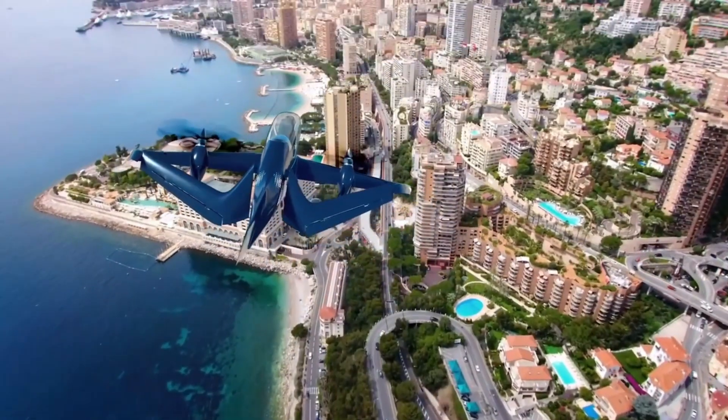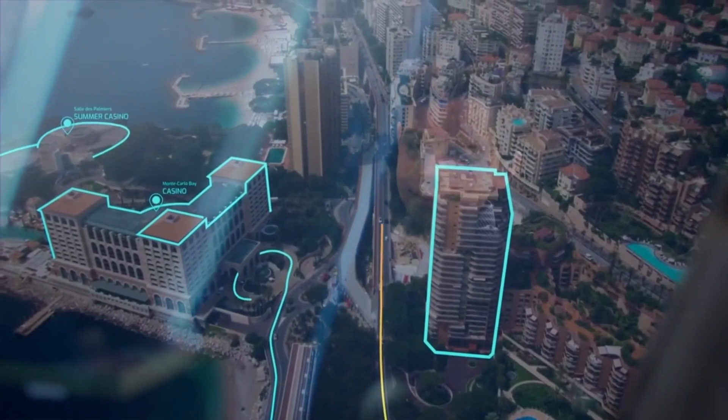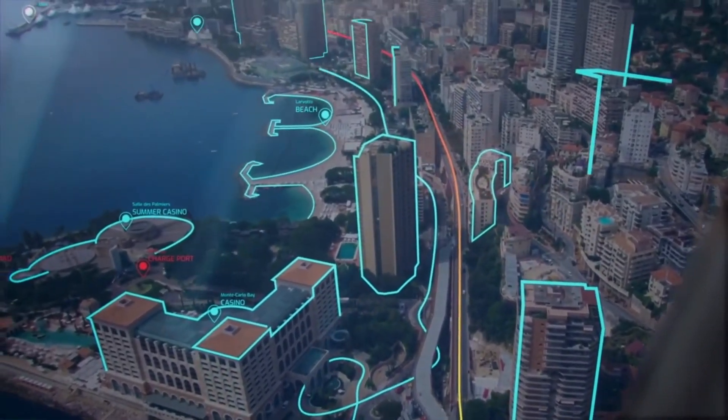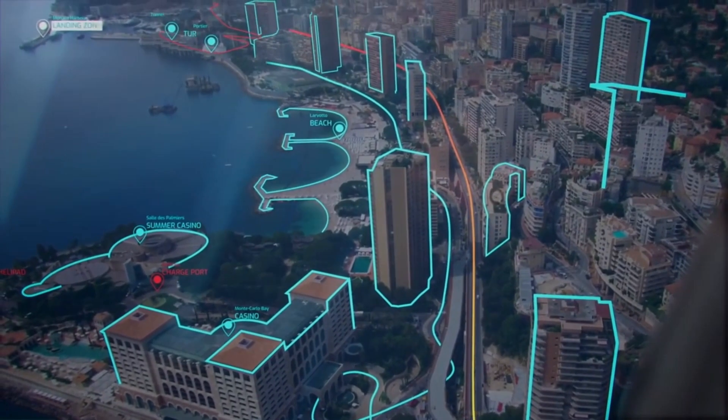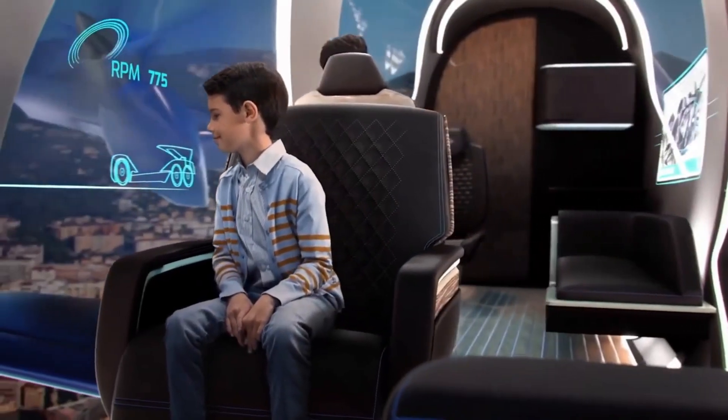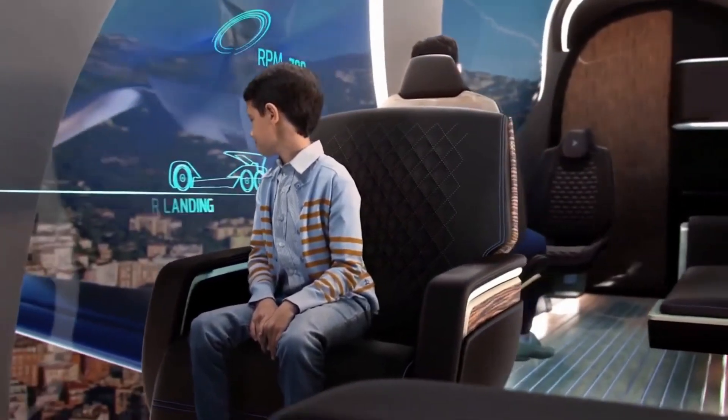Key features of the Pulse Concept include: a passenger pod that can be transferred to a ground vehicle, autonomous operation, vertical takeoff and landing (VTOL), sleek aerodynamic design, construction from transparent aluminum with a glass roof, and a six-wheeled electric ground vehicle.